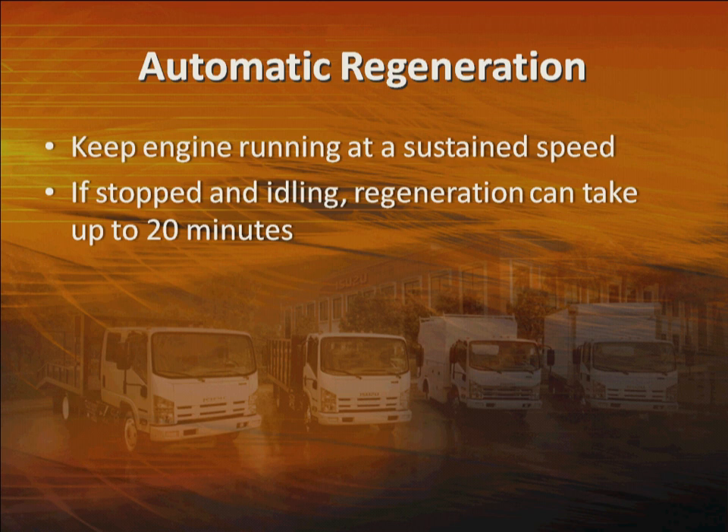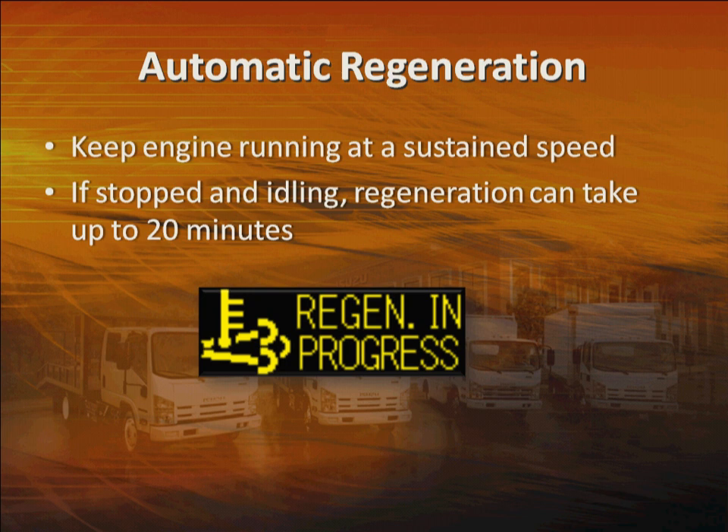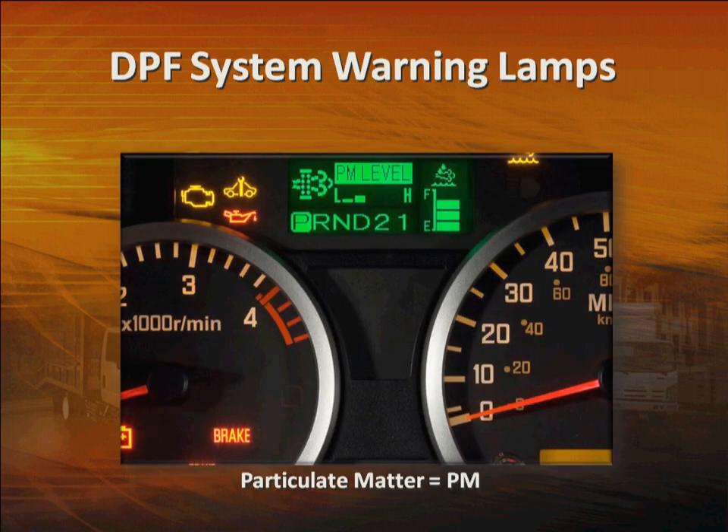During this regeneration process, you'll see this icon in the Multi-Information Display to let you know it's in progress. Another gauge you can access on the MID to monitor the system is the particulate matter level gauge. You can toggle through the available gauges to see it. More bars means more soot in the filter. This gauge only provides status of the filter — it doesn't control it. But during regeneration, it will turn amber and the top bar will flash as the particulate level drops.